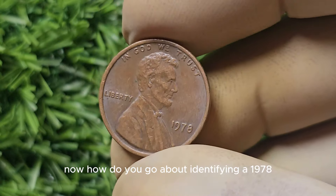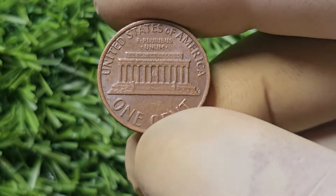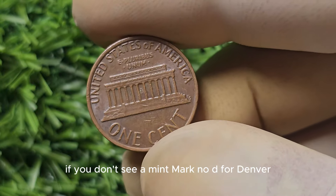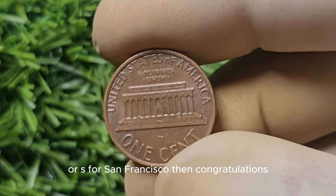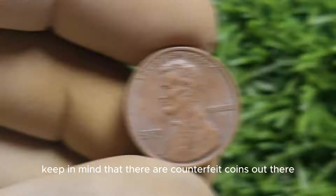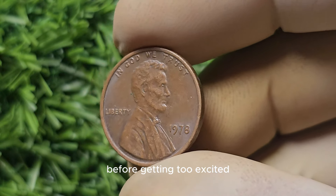How do you go about identifying a 1978 No Mint Mark Lincoln Penny? It's quite simple. Just flip the coin over and look right below the date. If you don't see a mint mark — no D for Denver or S for San Francisco — then congratulations, you've struck numismatic gold. Keep in mind that there are counterfeit coins out there, so it's always a good idea to have your coin authenticated by a professional before getting too excited.